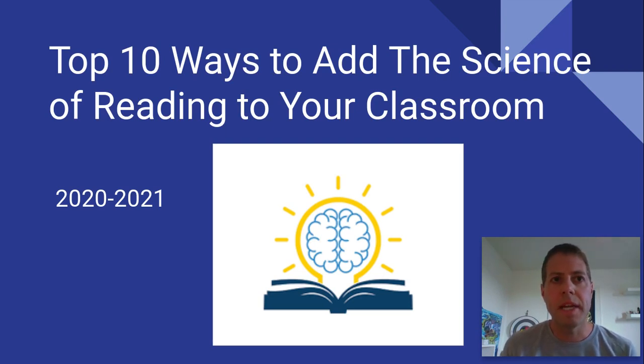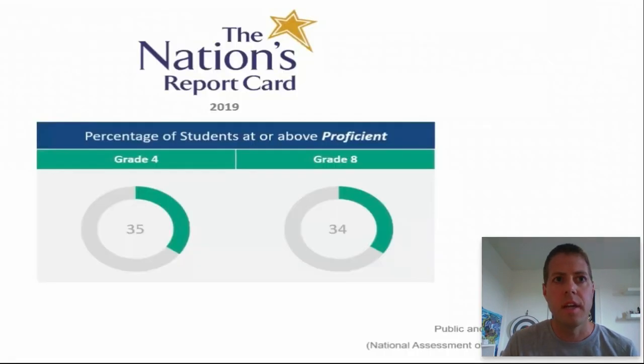Before I share my list, here are some things that I want you to consider. First, look at the nation's report card. You can see in grade four we had 35% proficient in reading, and in eighth grade, 34% proficient in reading. To me, this is staggering data, and in my opinion, needs to be recognized.